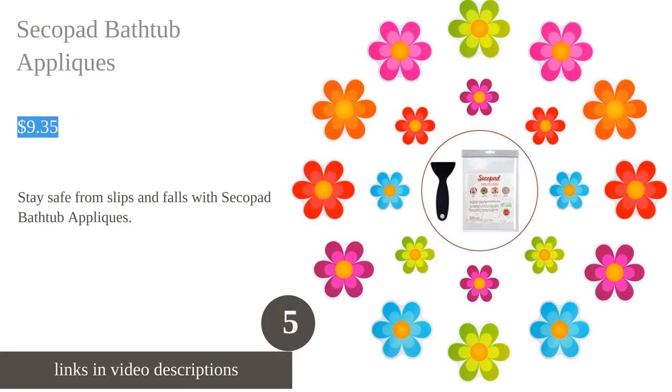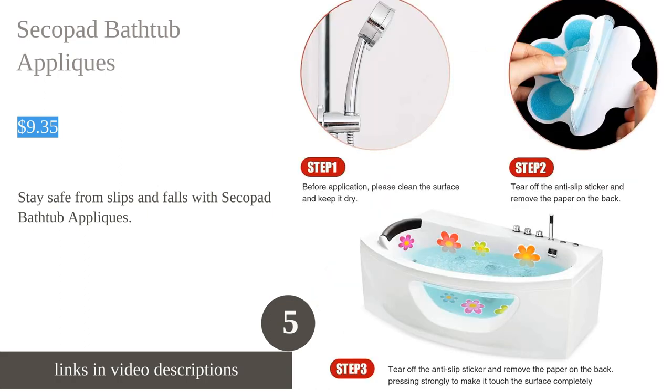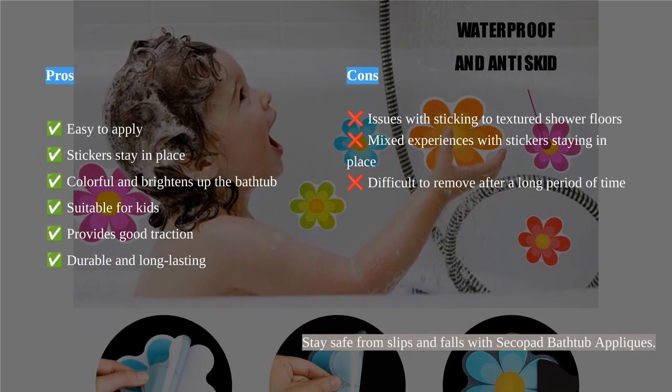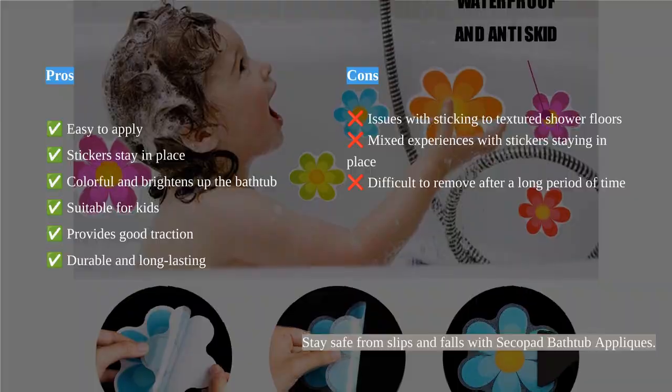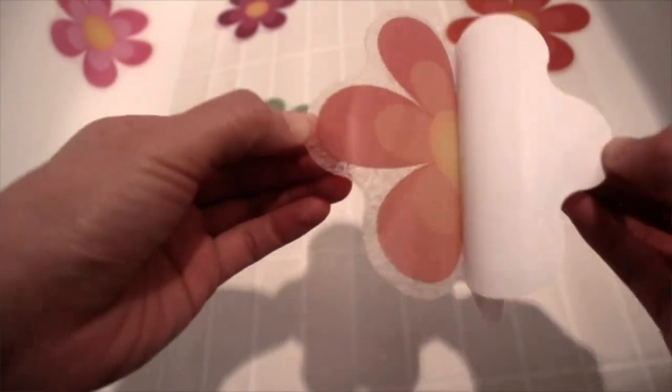The Secopad Bright Flowers non-slip stickers are a fantastic solution for keeping your bathtub or shower floor safe and slip-free. With their bright and colorful design, these stickers not only provide excellent traction but also add a touch of style to your bathroom. The stickers are easy to apply and come with a scraper tool to ensure a bubble-free installation. They stick firmly to smooth surfaces and offer long-lasting slip and fall protection. Made with non-toxic and fade-free materials, these stickers are safe to use and can be easily removed without leaving any residue behind.